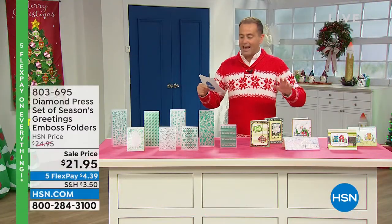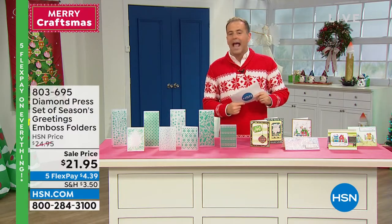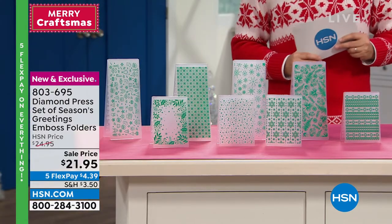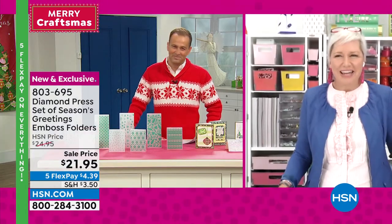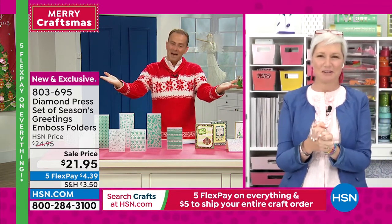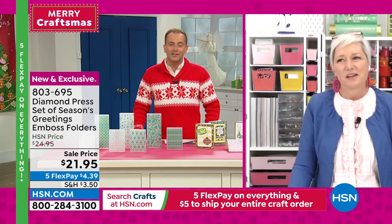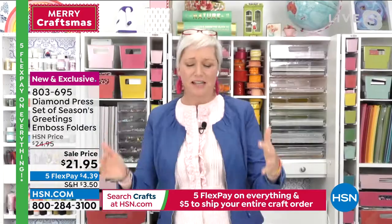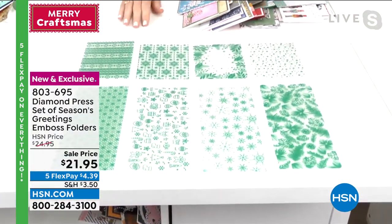Diamond Press here at HSN — brand new today. It's a set of Seasons Greetings Emboss Folders. Lovely Beth Kingston joins us in a Christmas sweater. Beth, these are ideal. I love that they come in two sizes — you're getting eight of them for $21.95. Let me show you the patterns you're getting and then the amazing projects you can make with them.